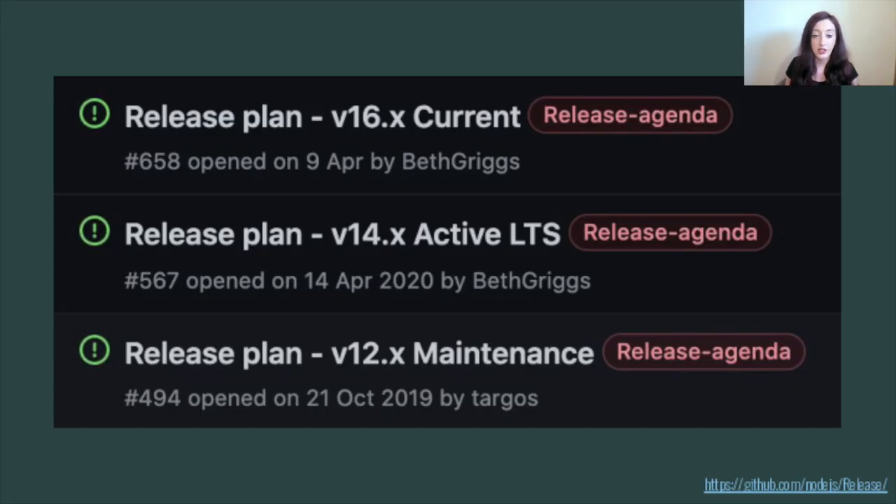So you can expect to pick up the newest features first in the current release line, which at the moment is Node.js 16. Typically for current you can expect about one release every two weeks. After some time you can then expect the new features that have landed in the current release line to come back into the long-term support lines. But not all features will make it back — some will be considered too unstable to be brought back, and sometimes the code delta in the release lines is just too large to be able to feasibly bring that feature back. The Node.js release working group does keep a draft schedule of the upcoming releases in the Node.js release repository on GitHub.